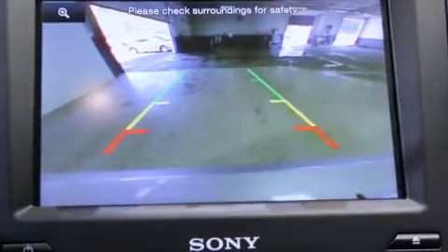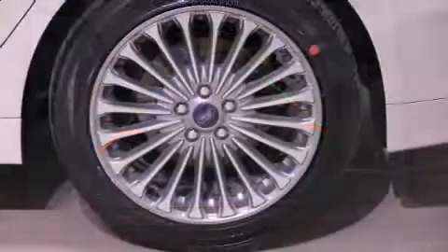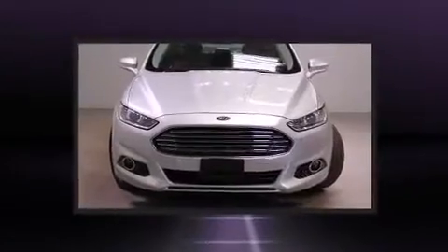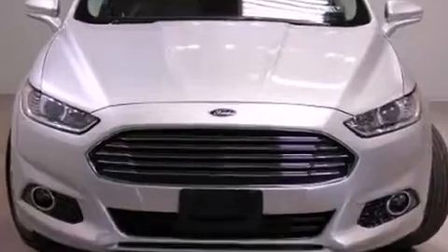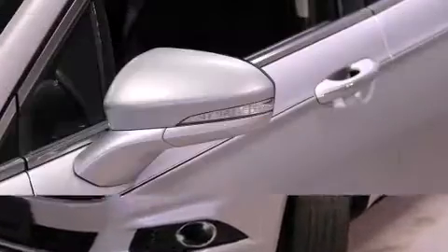It's equipped with tons of terrific amenities that won't break your budget, like power windows, mirrors, and seats, front and rear reading lights, adjustable headrests in all seating positions, speed-sensitive wipers, an automatic dimming rearview mirror, heated seats, and leather upholstery.